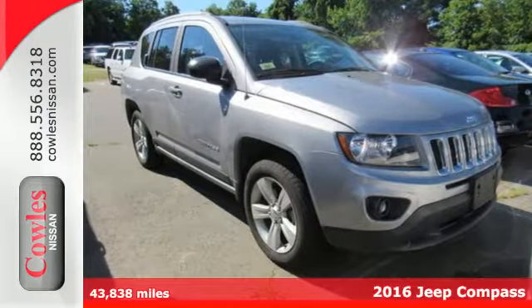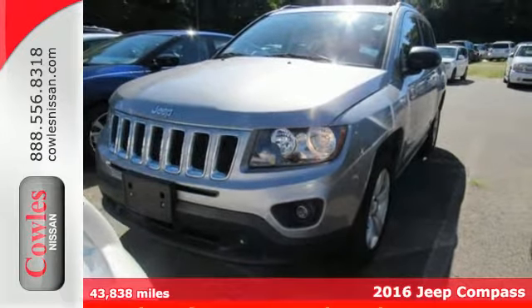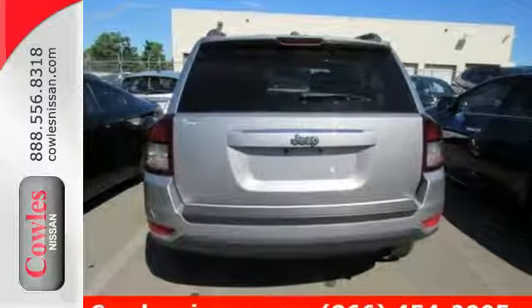It's a 2016 Jeep Compass. It takes every excuse off the table to get out and have some fun. Once your eye catches the classic 7-slot grille with chrome surrounds, you know you're about to climb behind the wheel of something special.